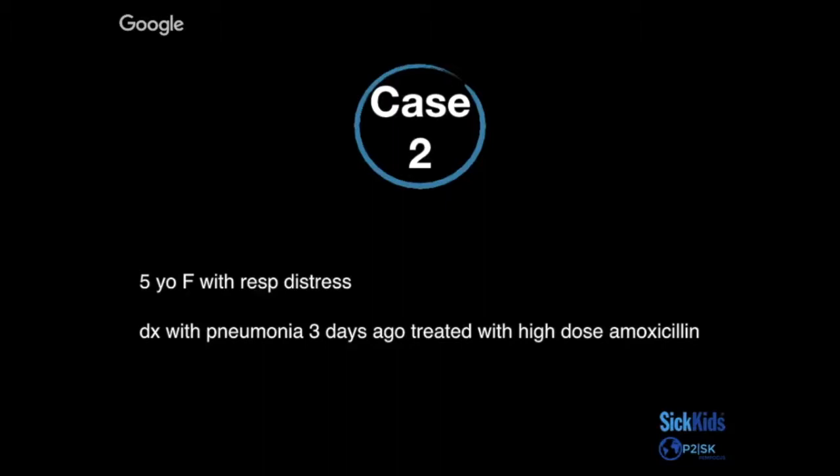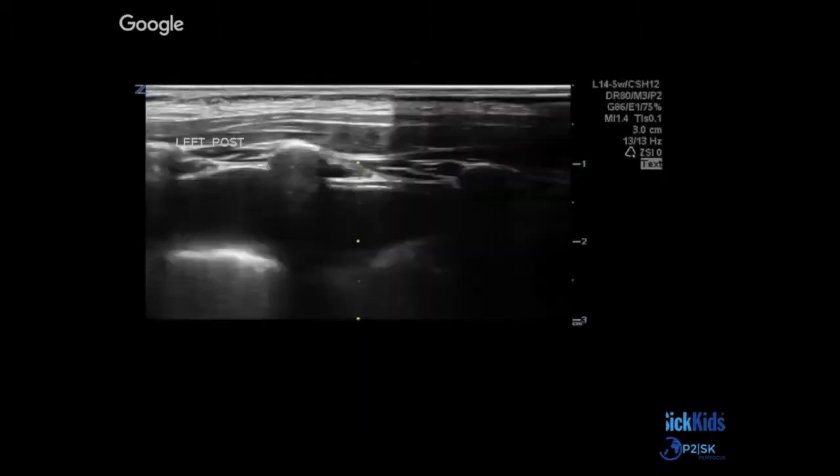Moving on to our second case: a five-year-old girl with respiratory distress who was diagnosed with pneumonia three days ago and has already been treated on high-dose amoxicillin. For the respiratory distress, you want to take a look at the lungs and see what's going on — and this is what you see.